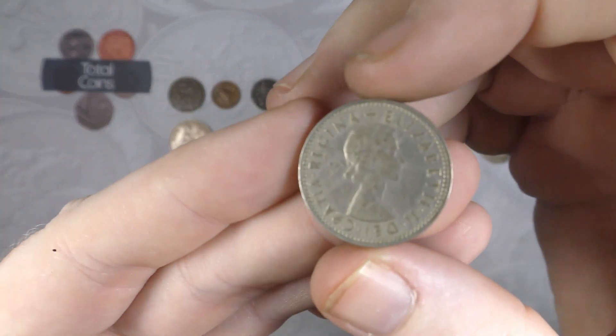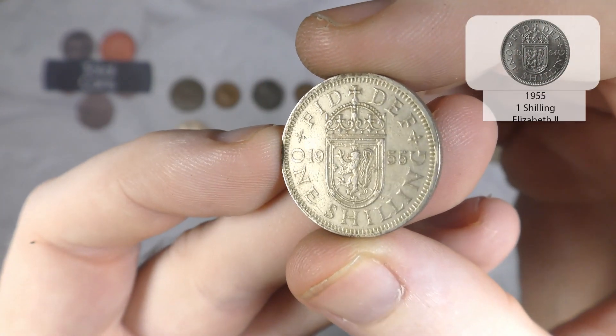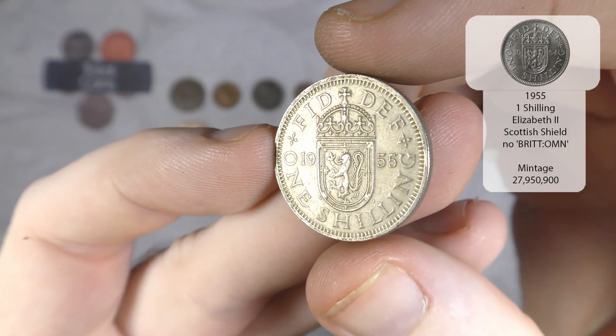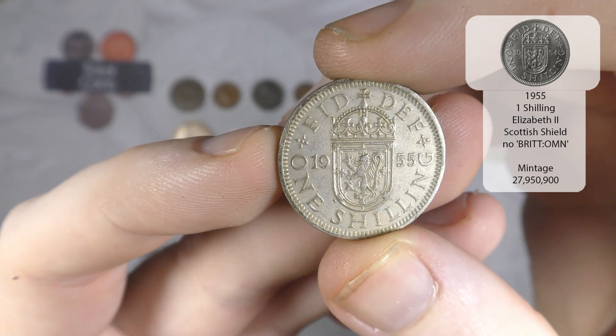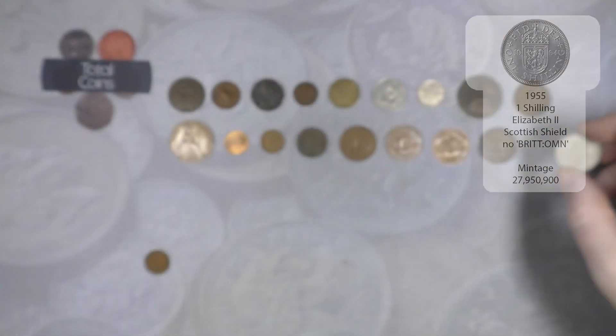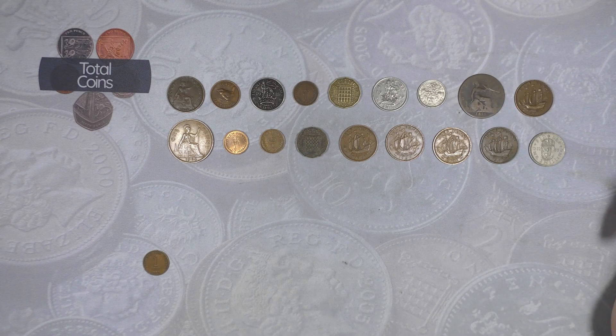And the next coin is an Elizabeth the Second two shillings from Scotland - a very nice one to finish us on.